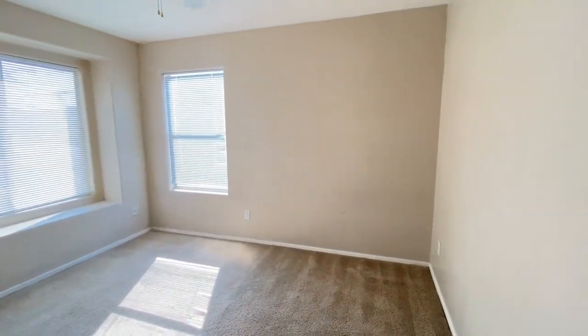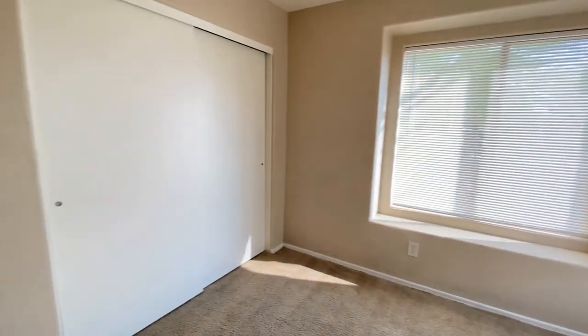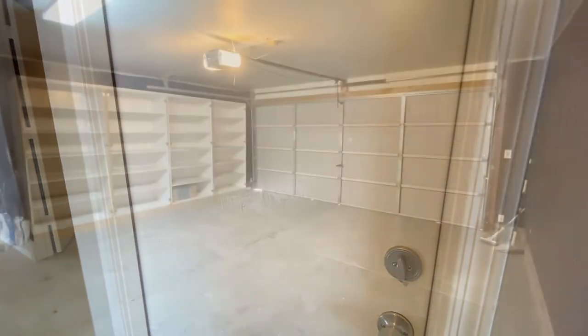Bedroom number two, door on the right. Two-car garage.